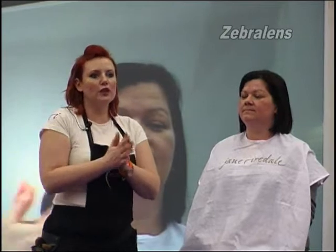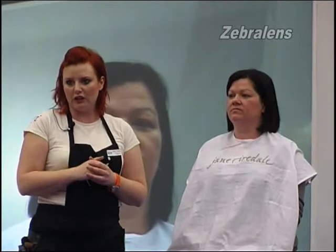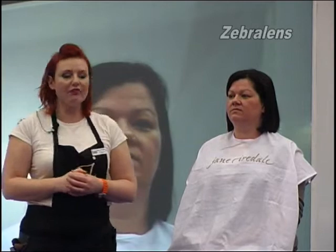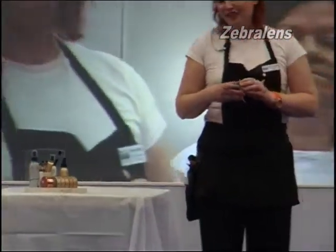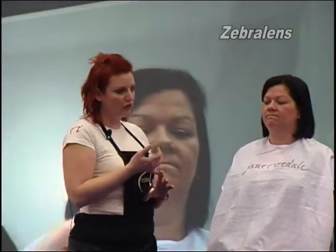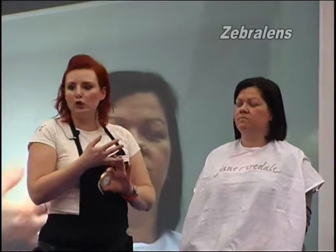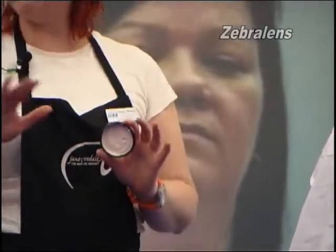In the three minutes that you've got after a facial, you can apply a relatively small amount of products that make a world of difference to your clients' confidence and how they look as they walk out of the salon. The first thing I'm going to start with is the primer — we call it Absence. It's very good for clients with open pores, oily skin, and someone requiring a sunscreen. It has SPF 15 and it leaves a very nice matte finish.